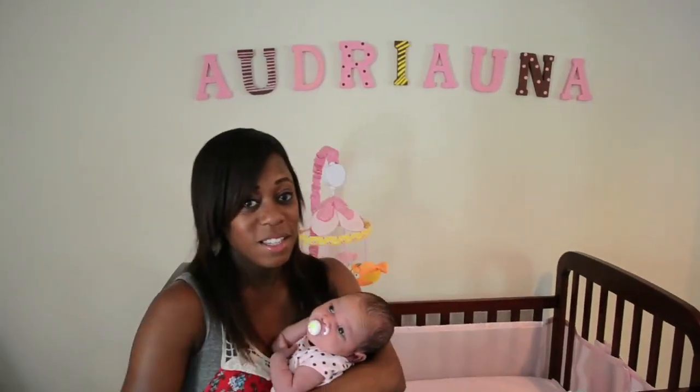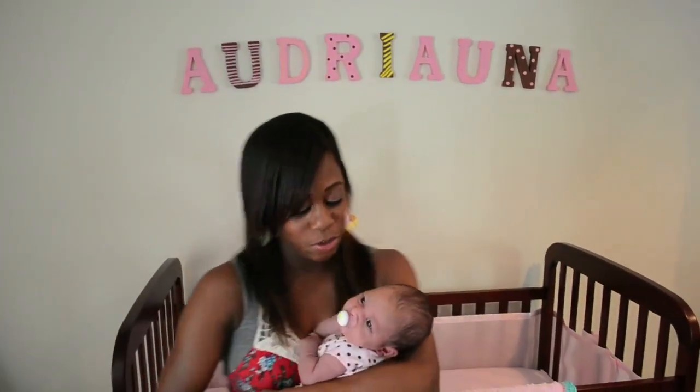Hey guys, this is Brittany here with my new channel, Brit's Breakdown. Some of you may know me from The Knive Knowles — if you haven't seen our vlog channel, the one I have with my husband and I, go check us out. But now I have my own channel, and this channel is going to be dedicated to all mommy stuff and other fun things. Today's video is going to be all about Adriana's nursery.